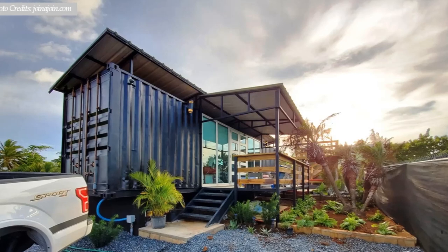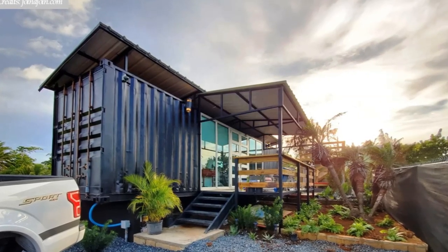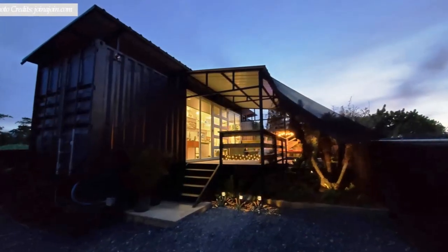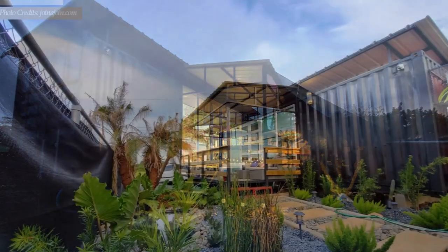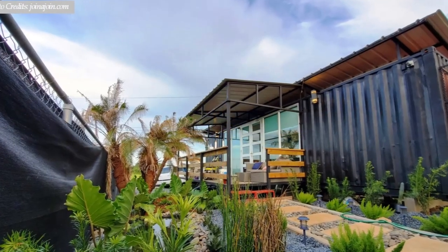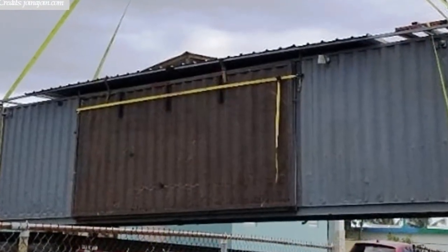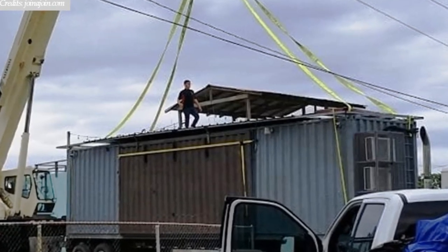Greater Beach Box container is located on the beautiful coast of Arecibo. This little paradise is built from an upcycled 40-foot shipping container with unfiltered views of the sea. The container was fabricated in the workshop and transported to site for assembly and final finishes.